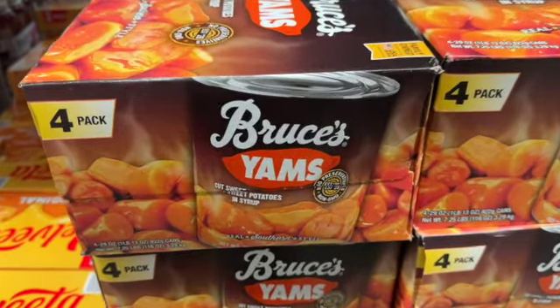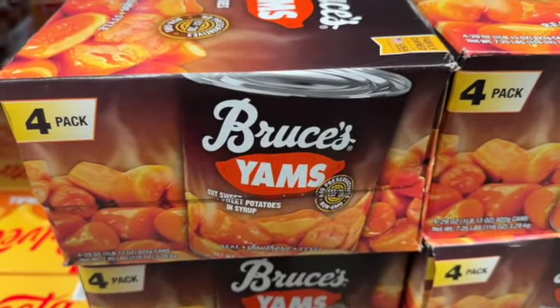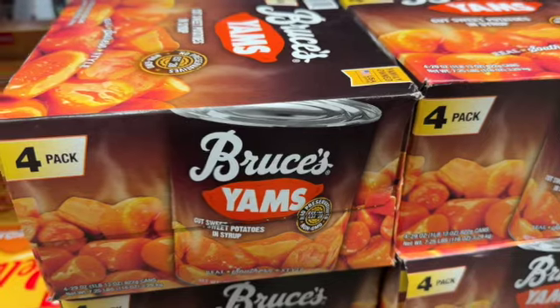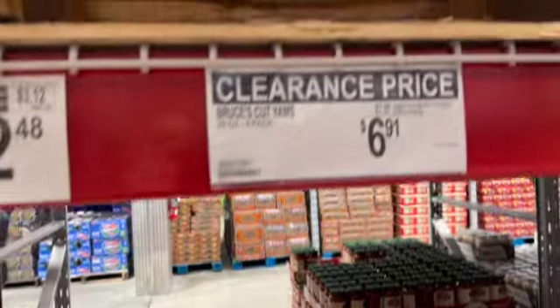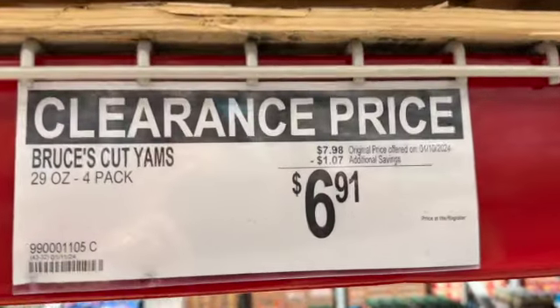They still have the 4-pack of 29-ounce Bruce's cut yams. These are cut sweet potatoes in syrup. $7.98, save $1.07. Clearance price $6.91.